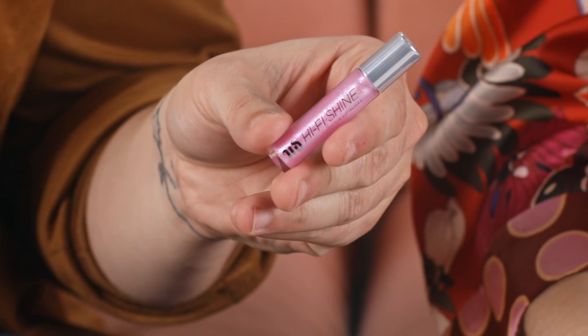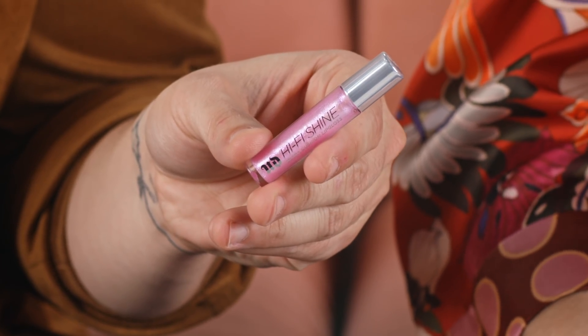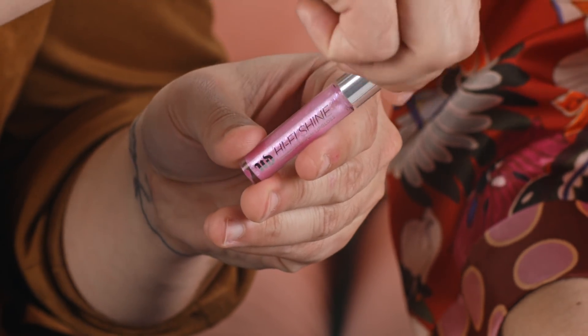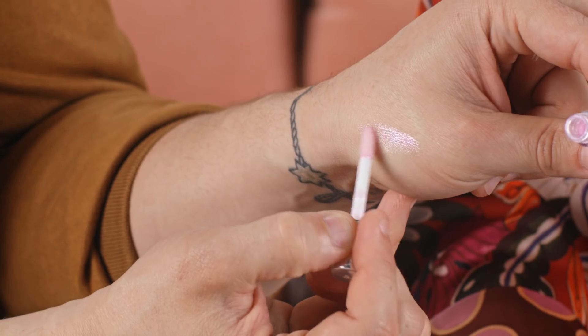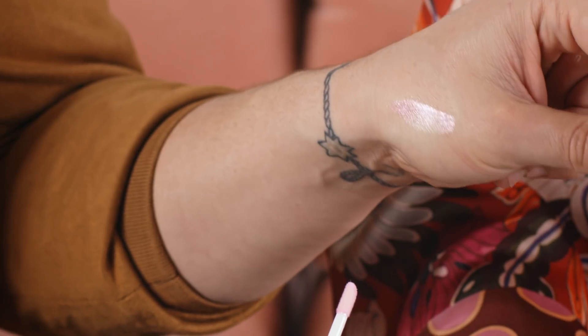So next up is another brand new product from Urban Decay — the Hi-Fi Shine Ultra Cushion Lip Gloss in the shade SPL. This is a really fun holographic pigmented top coat gloss that you can use to add a little bit of fun and energy to any lip. It's packed full of vitamin E and peppermint oil to nourish and softly plump the lip. It smells so good and it's so glittery!